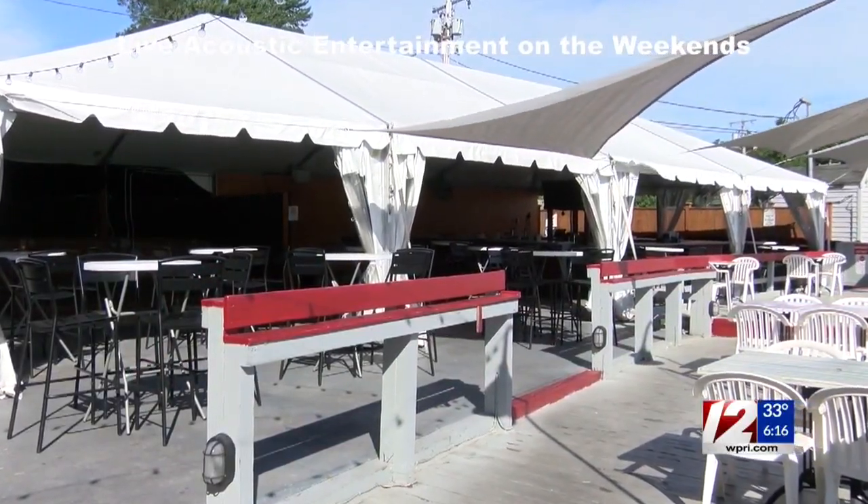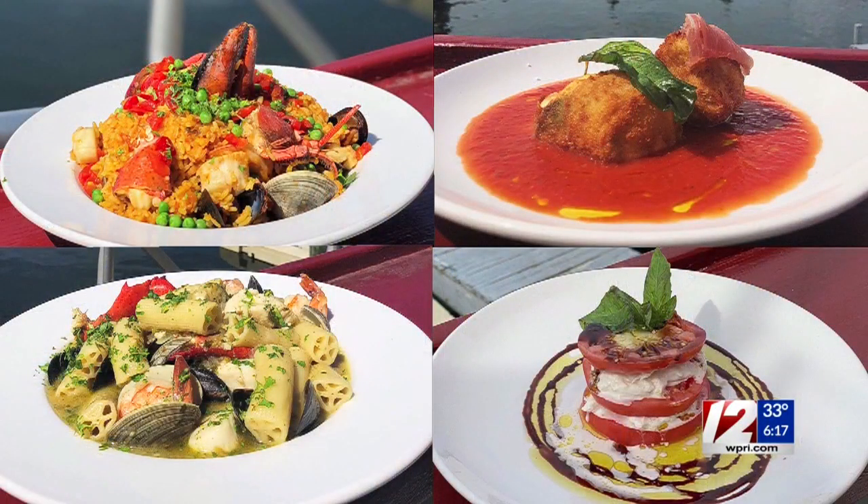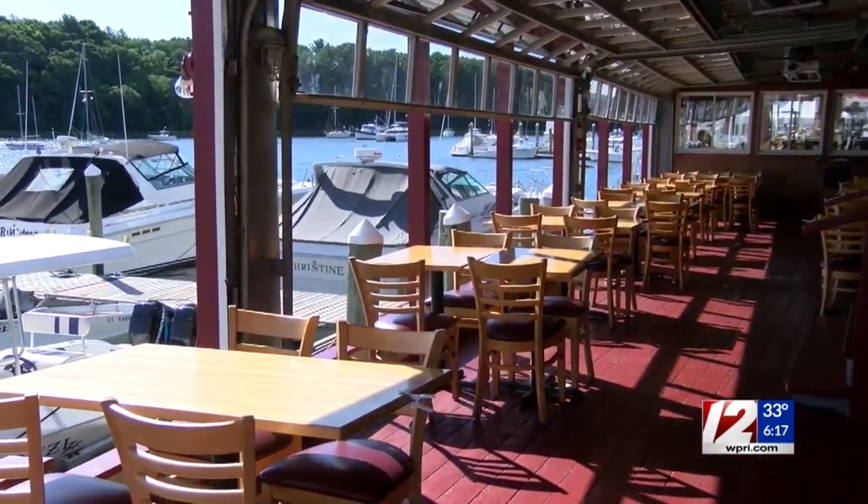They have great acoustic duos or solo artists that come in and play on the stage outside — listen and have some great cocktails and food while you're hanging out there. If you haven't been here in a while, it's a good time to come back and try them again. You won't be disappointed in the food and the view — you know the view, so you can't beat it.